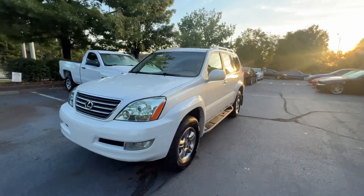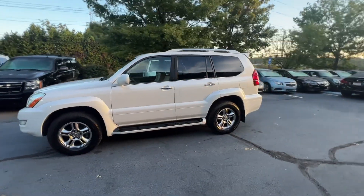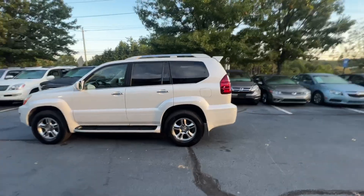Adam with Avalon Auto. It is Tuesday, October 10th, 2023. This one will be for sale later today. Thank you.